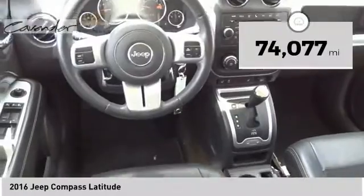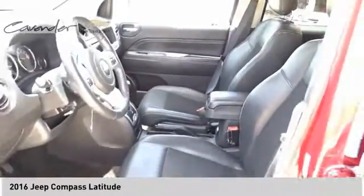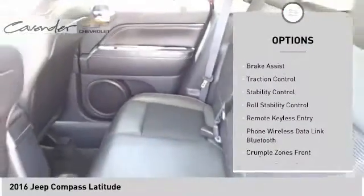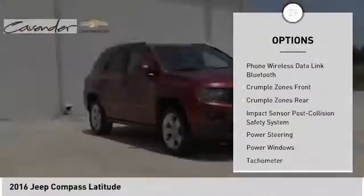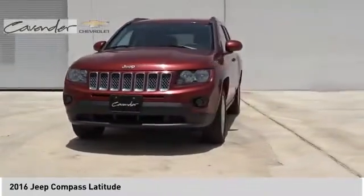This vehicle has less than 75,000 miles. Here are some of this vehicle's great options: touring suspension, electronic stability control, alloy wheels, roof rails, remote engine start, brake assist, traction control, stability control, roll stability control, and remote keyless entry.